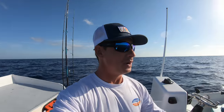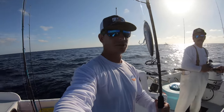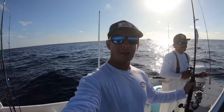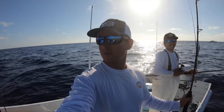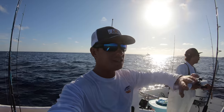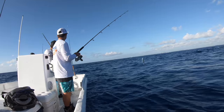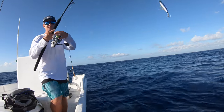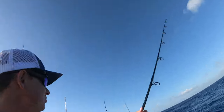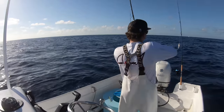Bonitas are pretty easy to catch but I want to get them all on artificial today. We got topwaters like this Yozuri Hydro Pencil, we're going to fire out the popper, and I really want to put up the drone and get some insane footage for you guys. So hopefully the fish cooperate — let's get to fishing.